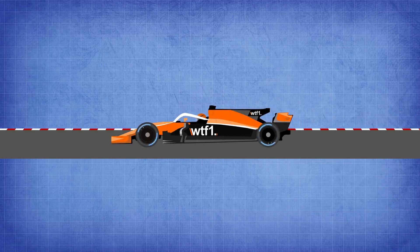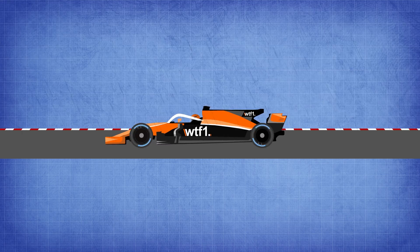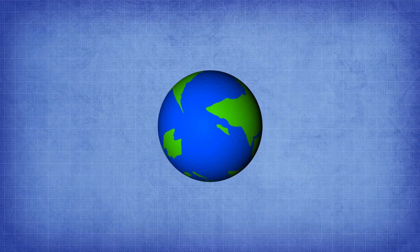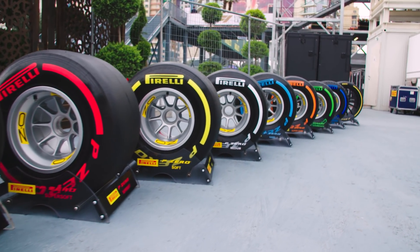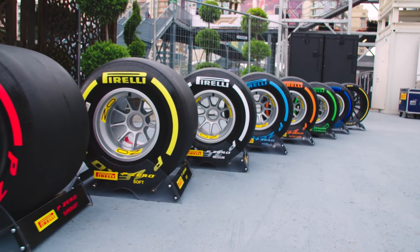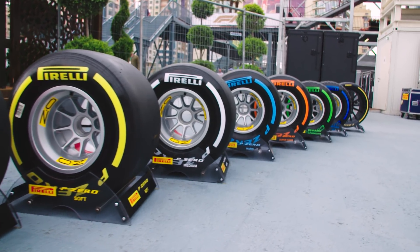Once all of this is completed the tyre is ready to be used in a race or testing session. The competition tyres used in other racing series go through a very similar, if not identical, process to be used all over the world. Are you prepared to be absolutely dazzled with information about a Pirelli F1 tyre? Strap yourself in tight, because what you're about to witness will blow your mind.